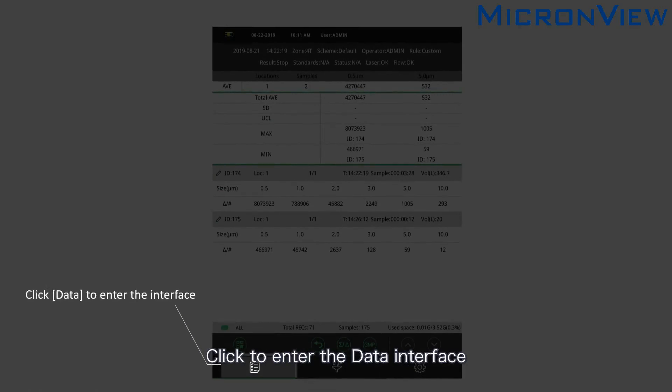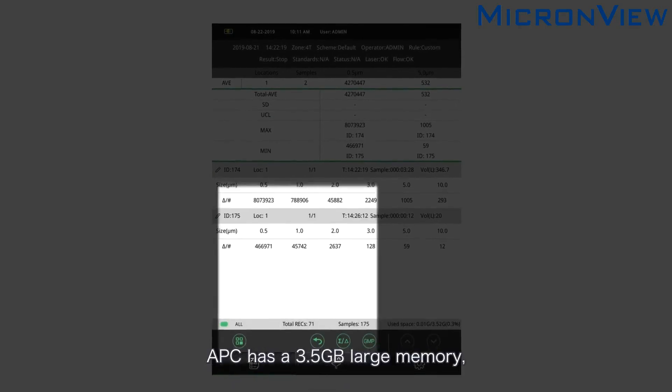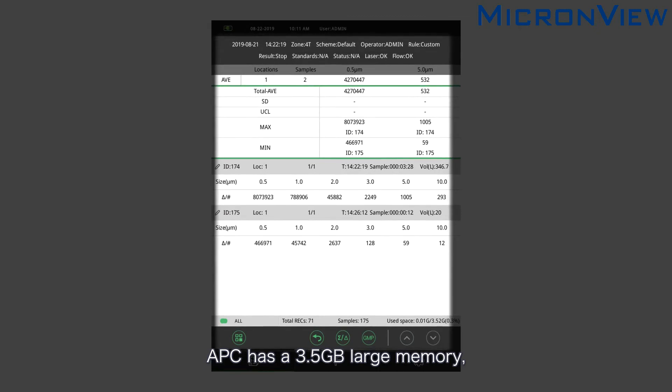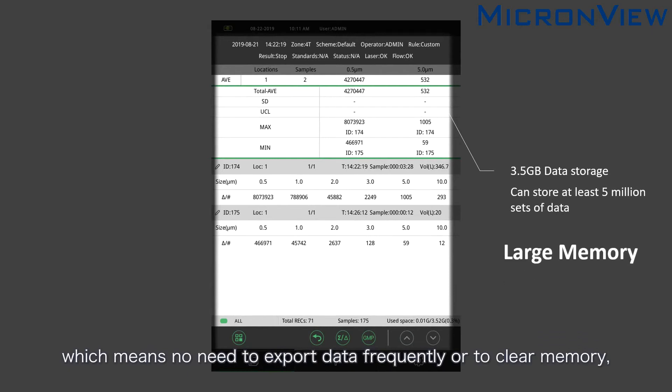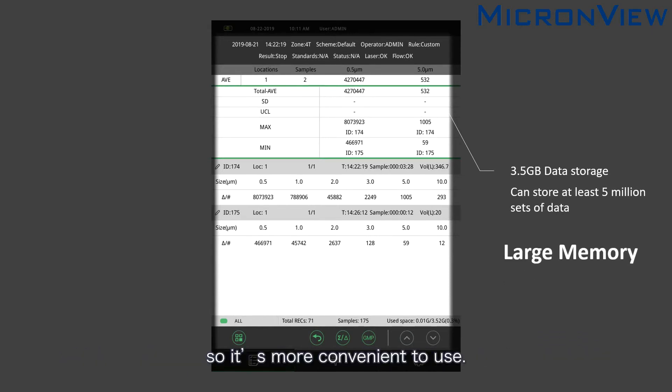Click to enter the data interface. The APC has a 3.5 GB large memory that can store at least 5 million groups of data, which means no need to export data frequently or to clear memory, making it more convenient to use.